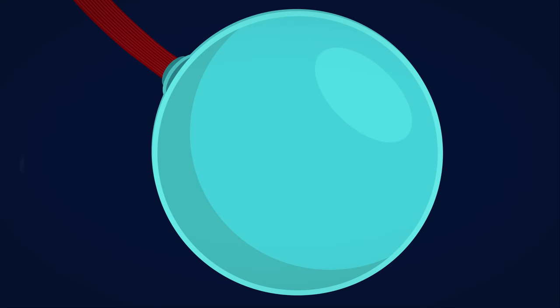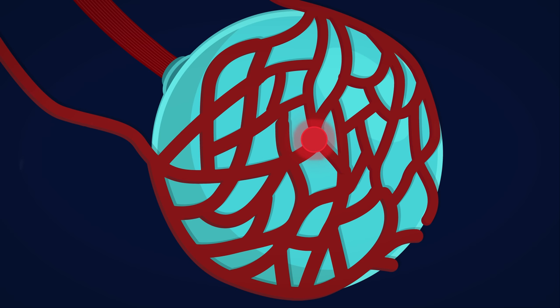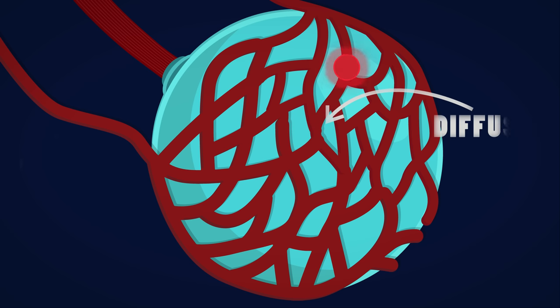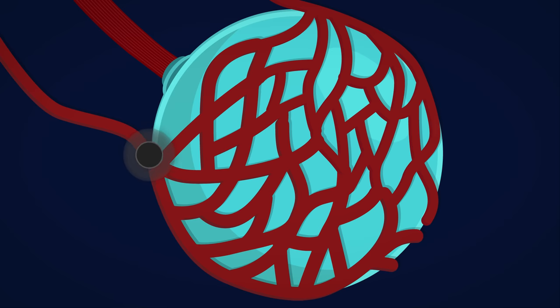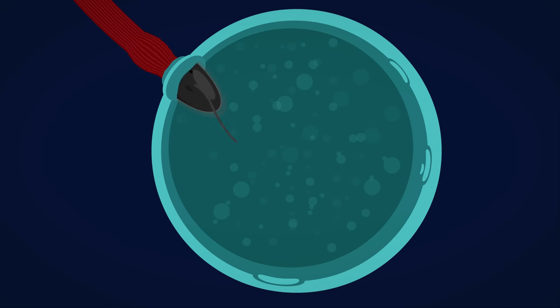These alveoli are surrounded by tiny blood vessels called capillaries, and the oxygen molecule now passes across from the air into the blood via a process called diffusion. At the same time, a carbon dioxide molecule goes the other way, coming out of the blood and into the alveoli as you exhale.